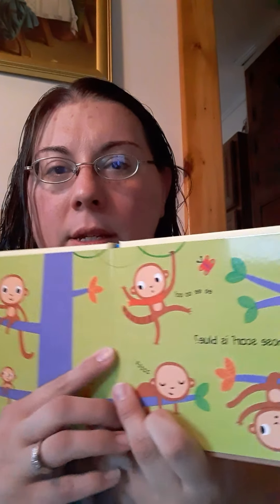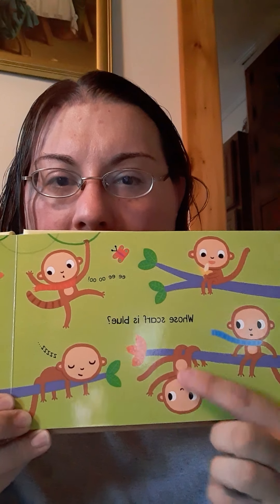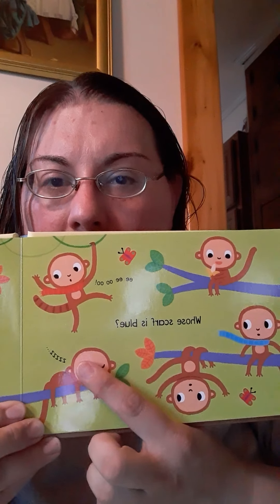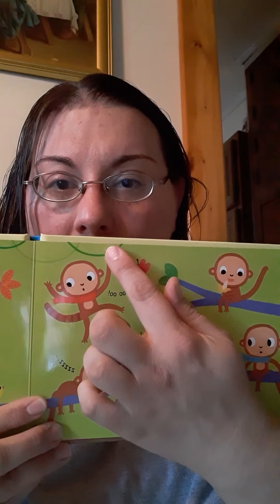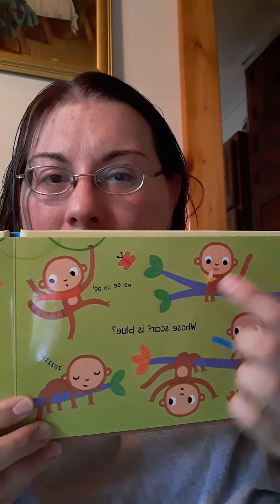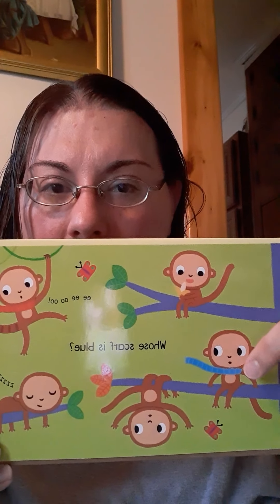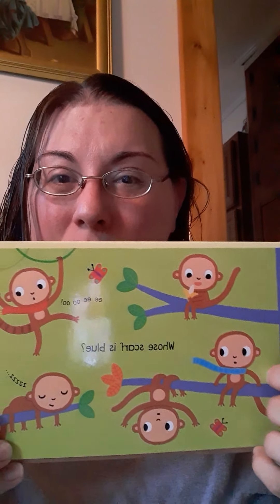Let's see. Whose scarf is blue? This monkey here who's hanging upside down doesn't look like he's wearing a scarf. He's on a tree. This monkey's sleeping on a tree branch. Look, this monkey up here is hanging from a vine and he has a scarf on, but it's red. Is he wearing the blue scarf? No. This monkey right here sitting in a tree eating a banana — look, this monkey has a blue scarf. So this monkey's wearing the blue scarf.